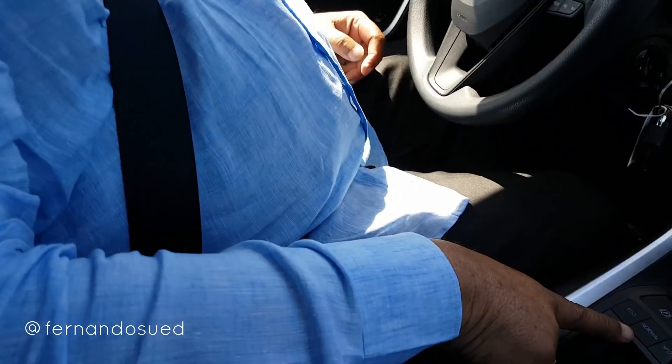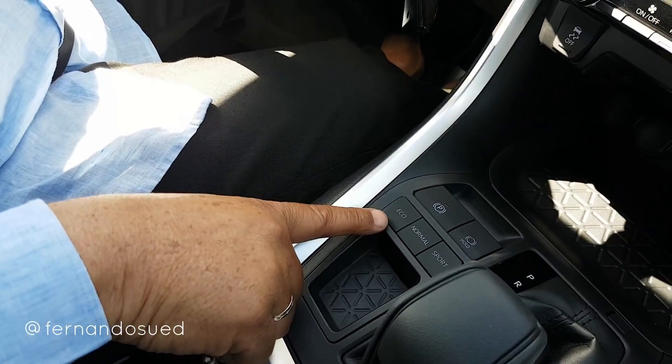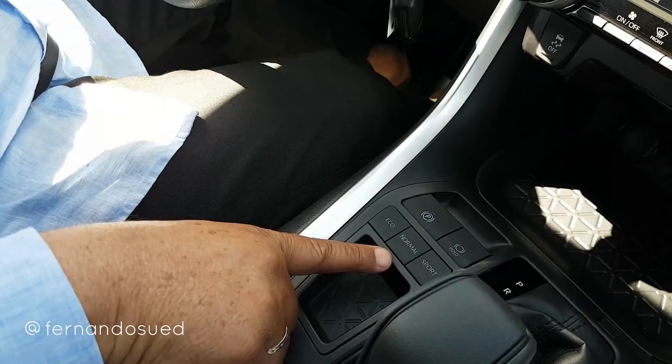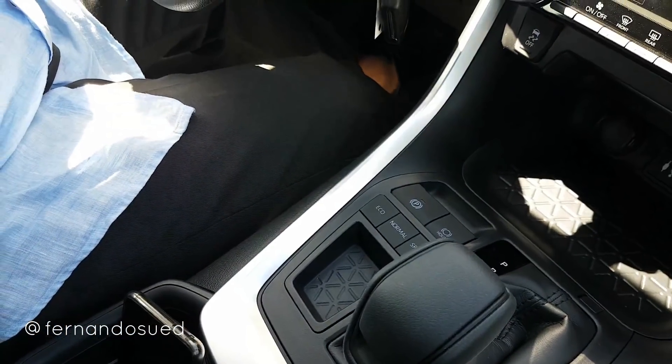Me hubiese encantado manejar una de 2.5, porque tú sentirías un poquito mejor, dado que es una transmisión automática normal, aunque tiene especificaciones de tres modos de transmisión. Aquí tú puedes ver Eco, Normal y Sport. En modo Sport tú vas a configurar los rangos de cambio más agresivos.